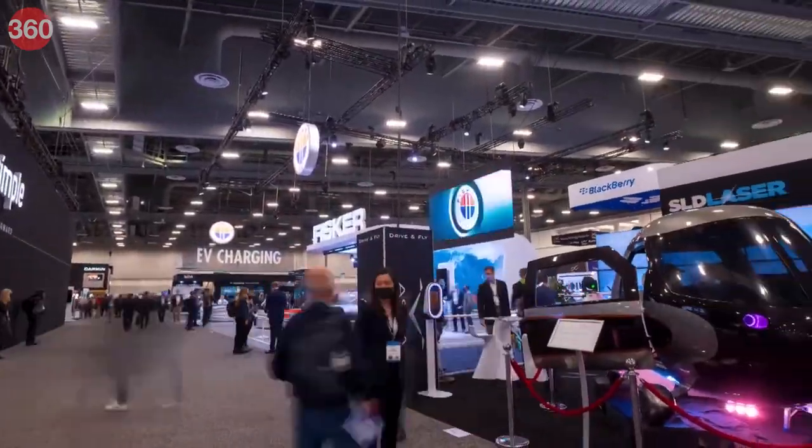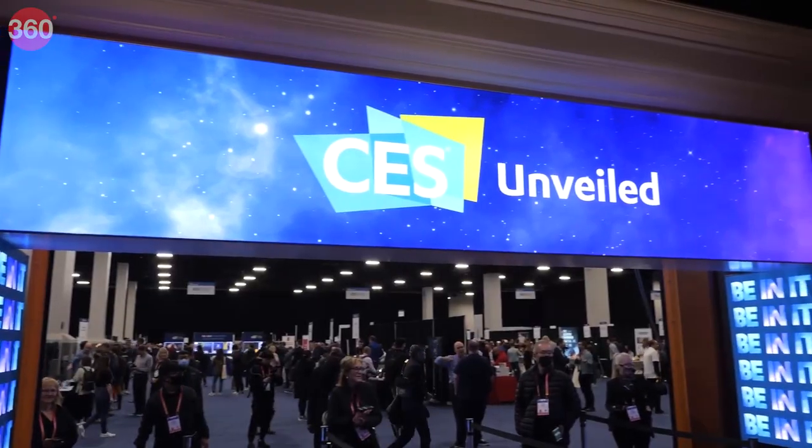Stay tuned to Gadgets360 for more coverage on all the interesting launches at CES 2023.